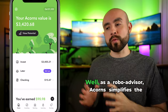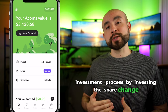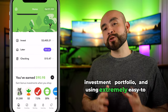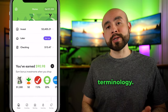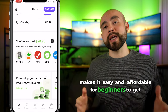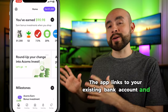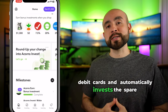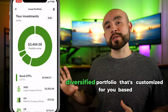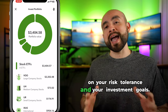So what is Acorns? As a robo-advisor, Acorns simplifies the investment process by investing the spare change from your everyday purchases, automating your investment portfolio, and using extremely easy-to-understand terminology. At its core, Acorns is an investment platform that makes it easy and affordable for beginners to get started passively investing in the stock market. The app links to your existing bank account and debit cards and automatically invests the spare change from your everyday transactions. Those funds are then automatically invested into a diversified portfolio customized for you based on your risk tolerance and your investment goals.